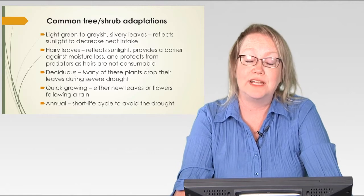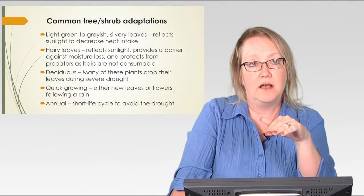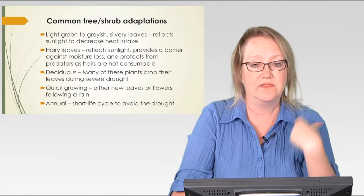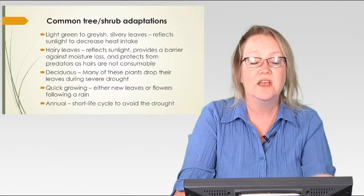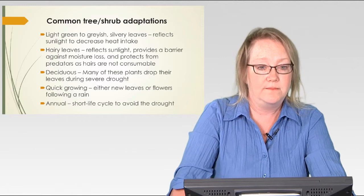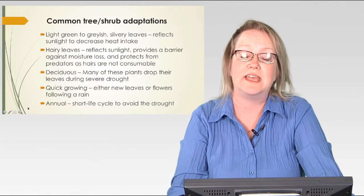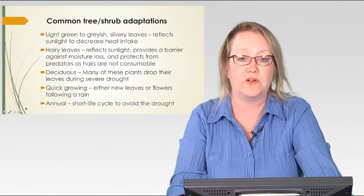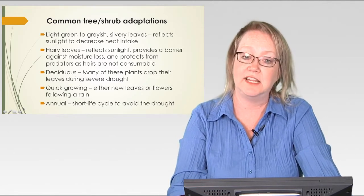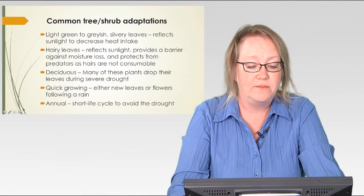The hairs also provide a barrier against moisture loss — they provide a layer of still air around those leaves that prevents wind from pulling water out of them. If there's any wind running past those leaves, the hairs block that wind from pulling water out. And those hairs also protect from predators: they are not consumable and can be very irritating to herbivores and humans. If you touch these leaves — I'm not recommending it — those hairs can be very irritating to your skin.